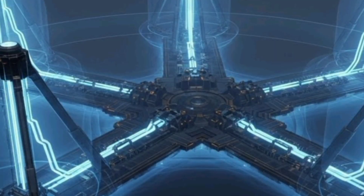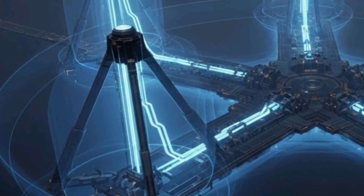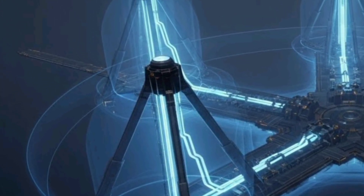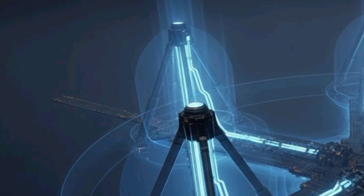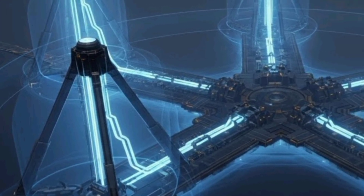Operators can manage the system from protected control stations, reducing their exposure to direct threats while maintaining full operational effectiveness. Maintenance has been streamlined with modular components that can be quickly replaced, minimizing downtime and ensuring continuous readiness.